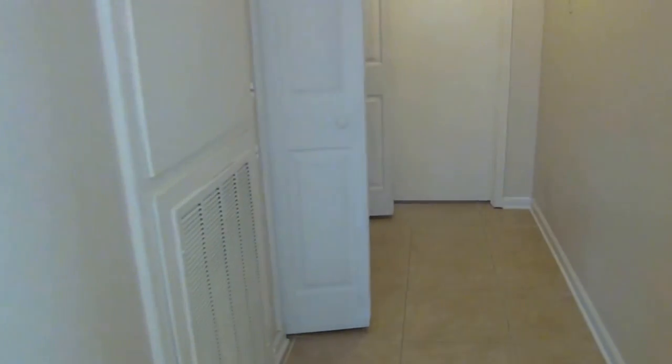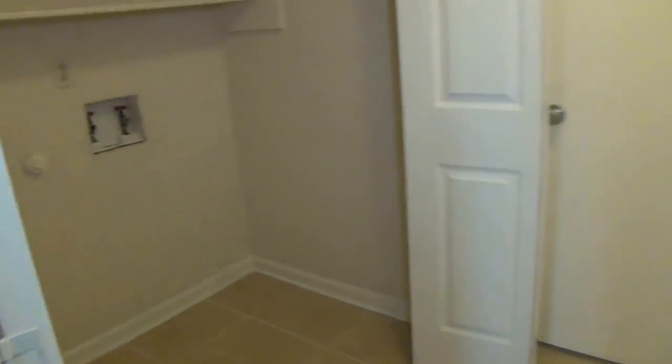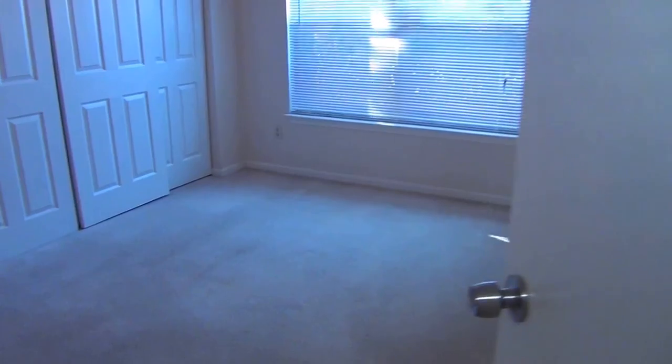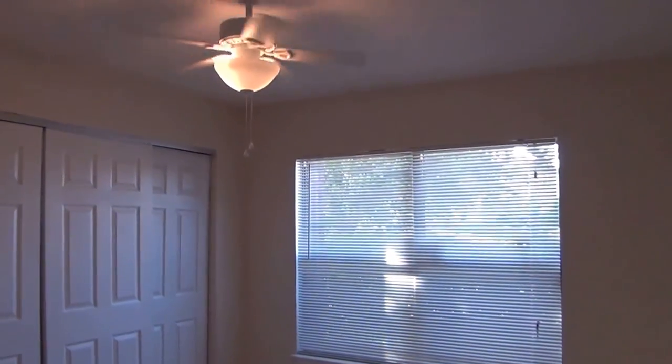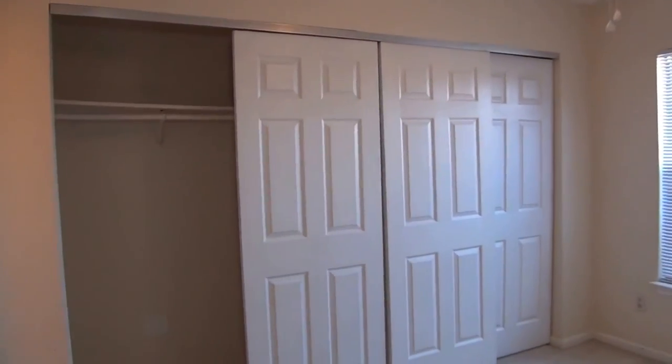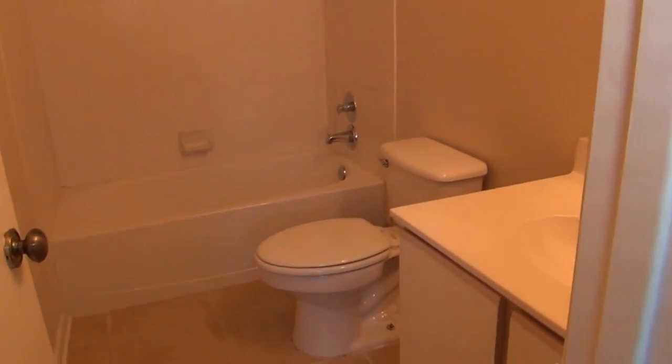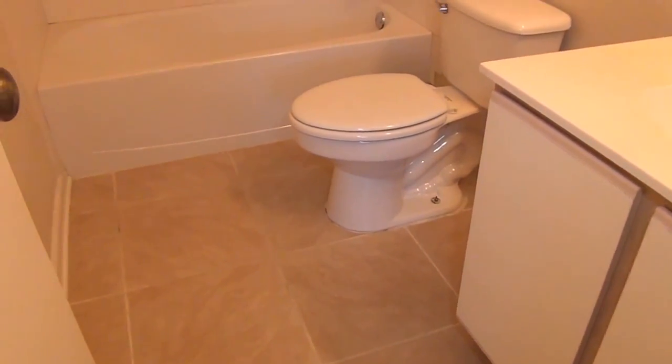Let's go further down the hallway. We've got the AC unit there, and right next to that we have the utility area with washer and dryer hookups. At this end here we have the master bedroom, which has a ceiling fan, blinds, and four doors that comprise the closet. It goes all the way in — some good closet space there. Then your full bath with your sink, tile floors, commode, and your tub and shower combination.